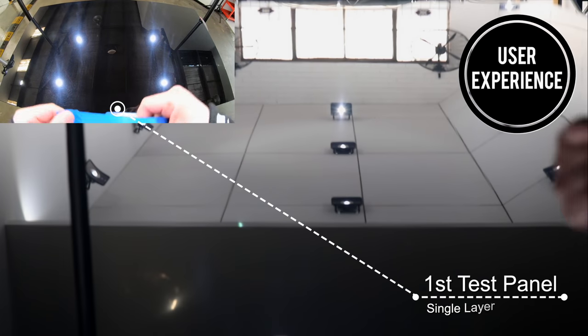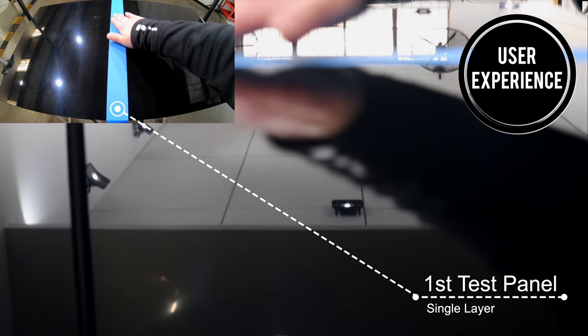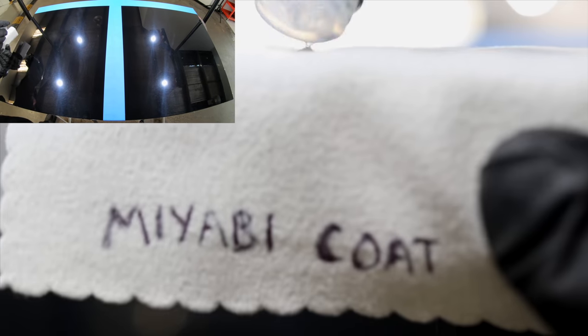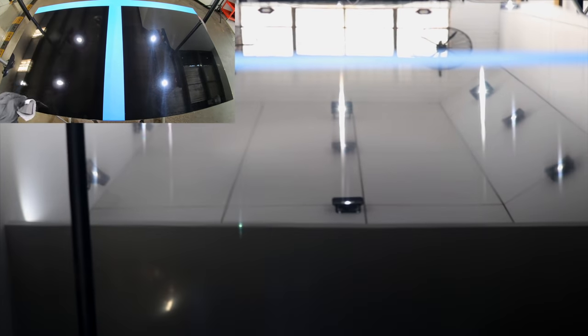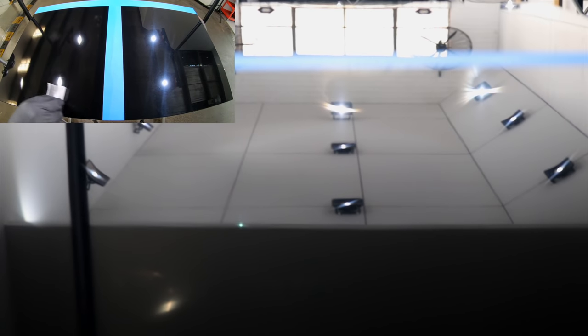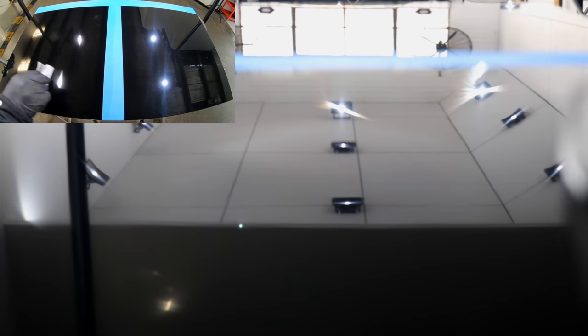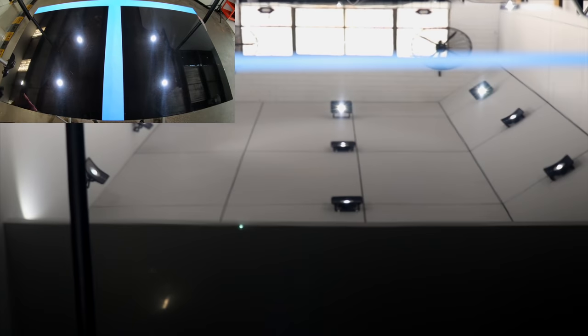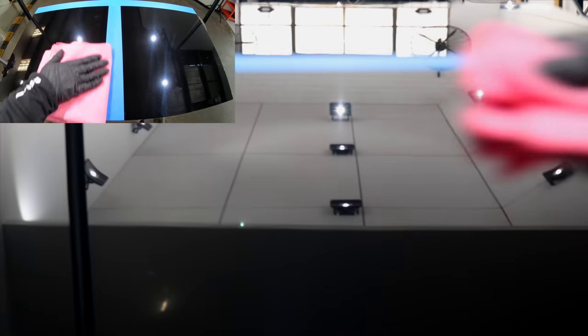As I'm applying these coatings to a couple of test panels — the first panel being a single layer of each coating, and the second panel being two layers of each — I'll share what I've discovered about their user experience. Starting with Kamikaze Miyabi Coat, this is undoubtedly a nice coating to work with. It's not particularly thick or thin in its consistency, but it does spread into the panel with ease. After a few minutes to bond and flash, it's relatively easy to level down. It does seem to be a slower flashing coating, so in colder climates you'll need to give it more time, but in hotter climates it's very forgiving — even if you leave it on a little longer than you should, within reason, it will still tend to wipe down without too much fuss.